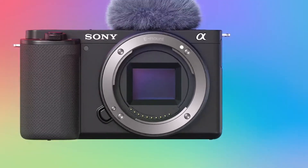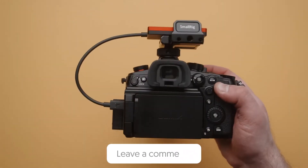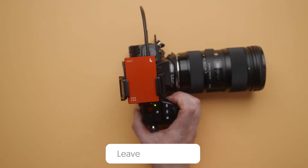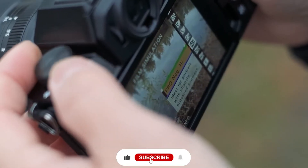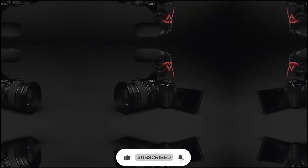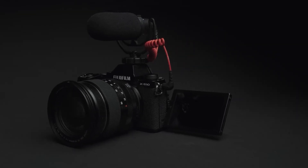And that concludes today's video. If you enjoyed it, please leave us a like and tell us your thoughts about these cameras in the comment section below. Thank you so much for joining us today and for your continued support. Don't forget to subscribe to the channel if you enjoy the content and ring the bell icon to keep updated on all of our upcoming videos. That's all for today — see you next time.